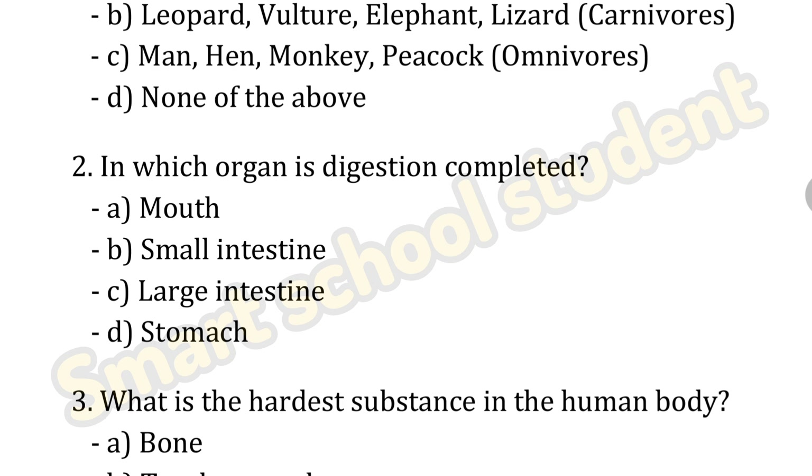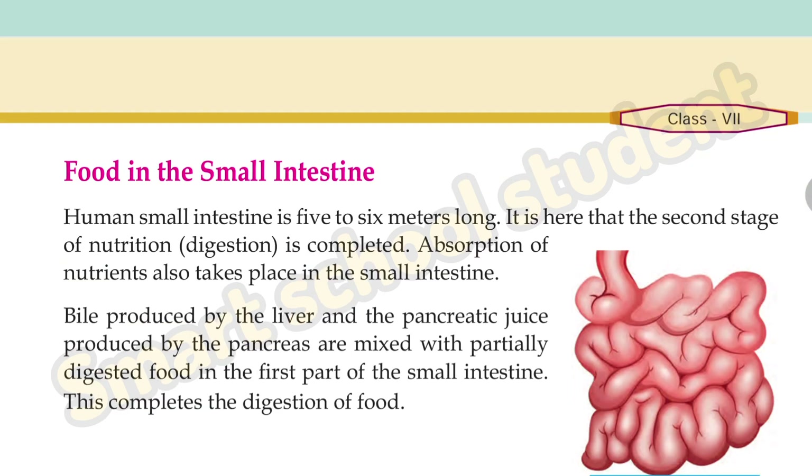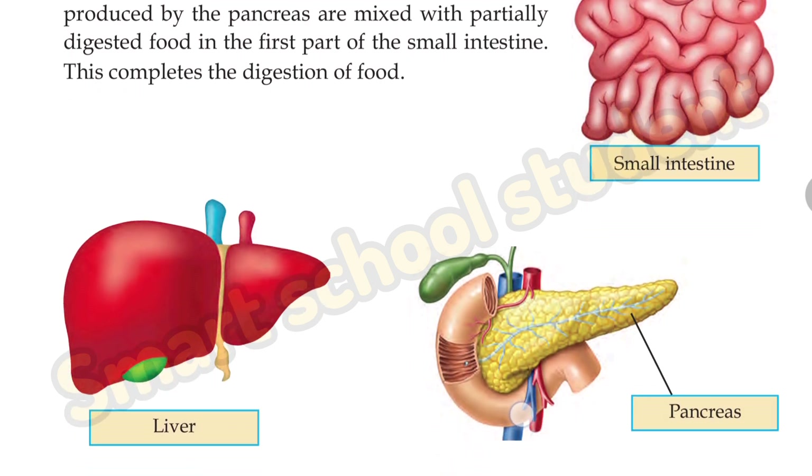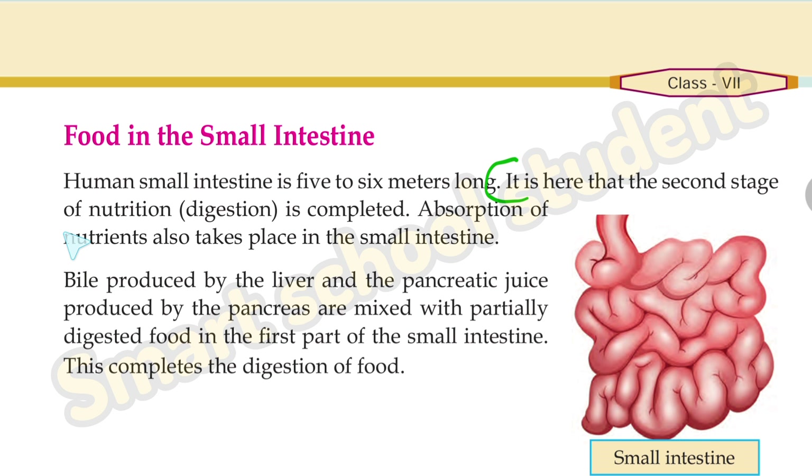Next question: in which organ is digestion completed? Option A: mouth, Option B: small intestine, Option C: large intestine, Option D: stomach. Referring to page number 89 — food in the small intestine, it is here that the second stage of nutrition, digestion, is completed. So digestion is completed in the small intestine.